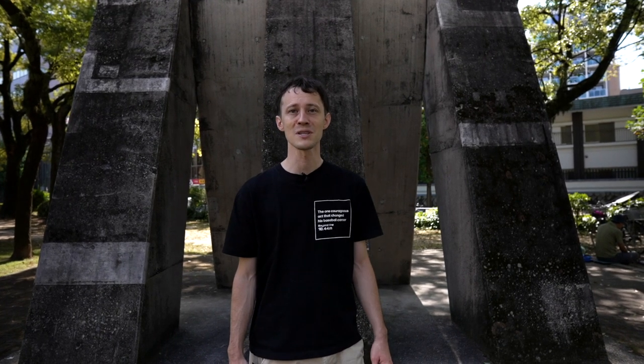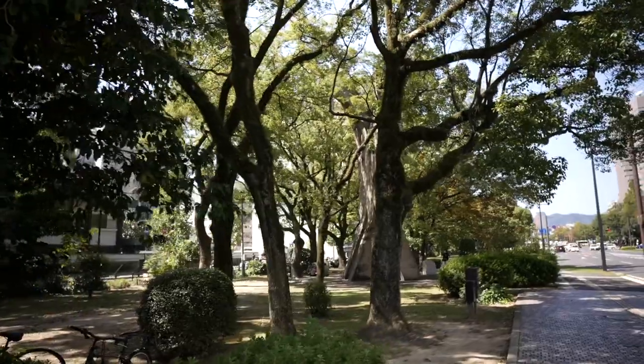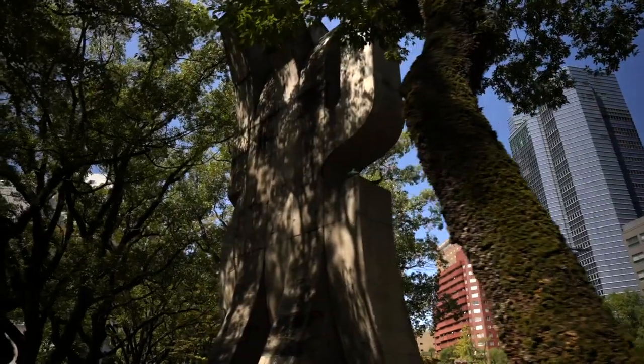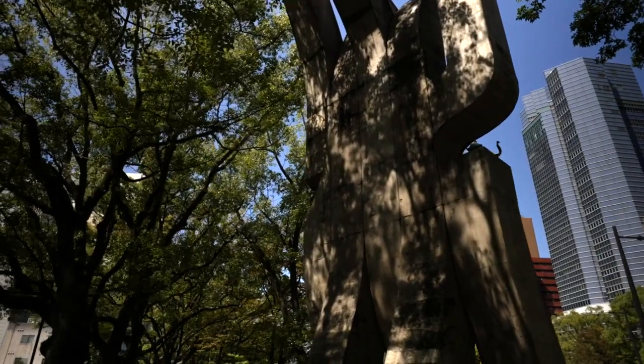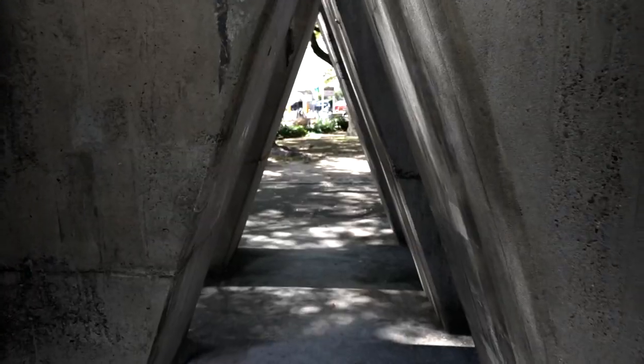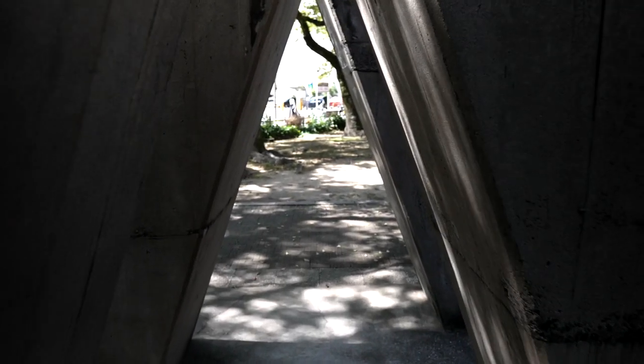Here we are at the praying hands monument. This monument was erected on August 4th, 1960 by members of the Hiroshima City Medical Association to console the souls of doctors, nurses, and other health professionals who died on duty or as a result of radiation exposure from the atomic bomb.